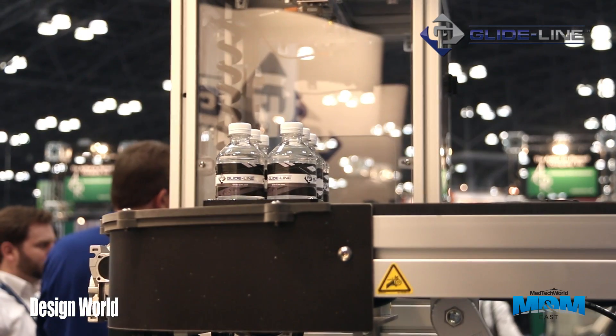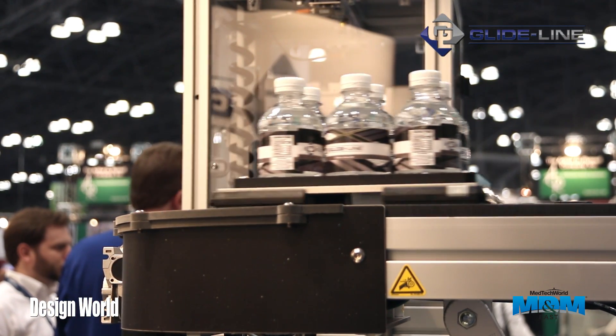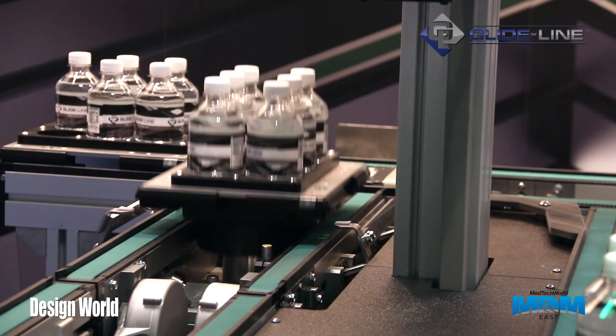So tell me something unique about GlideLine. A unique function is a lift and rotate unit that automatically adjusts the width of the conveyor so that it matches the pallet orientation.